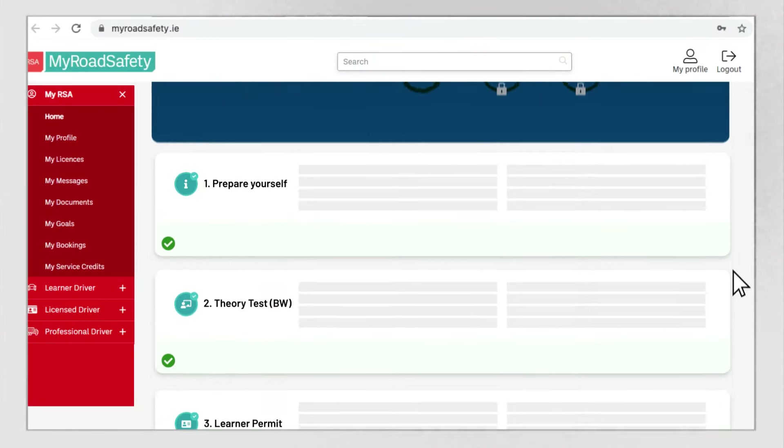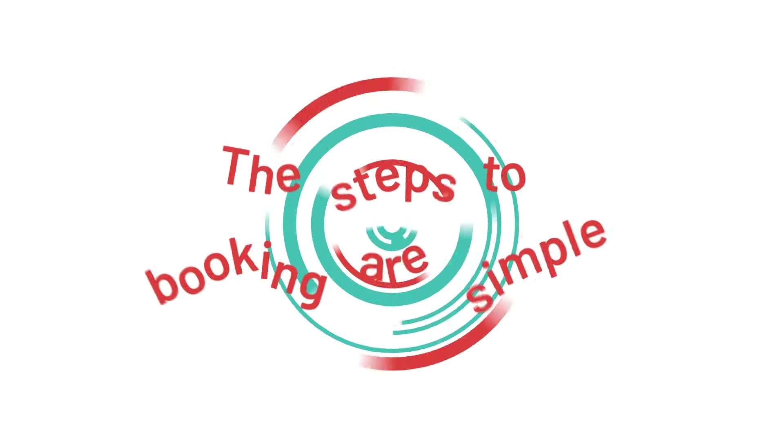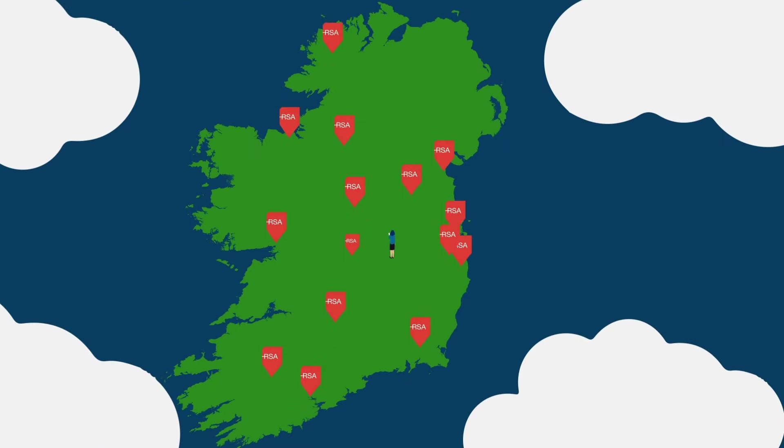you will be able to log back into MyRoadSafety.ie and make your test booking. The steps to booking are simple. One, choose a driving test centre. You will be shown the one nearest to you, but you can choose a centre anywhere in Ireland.